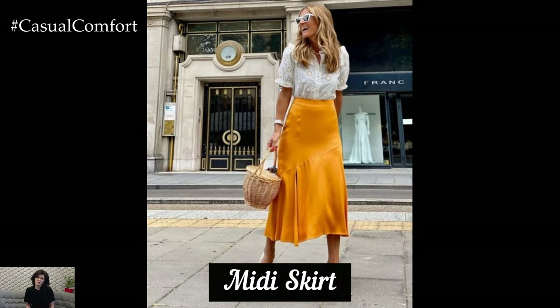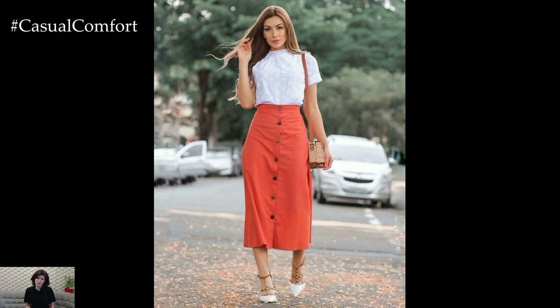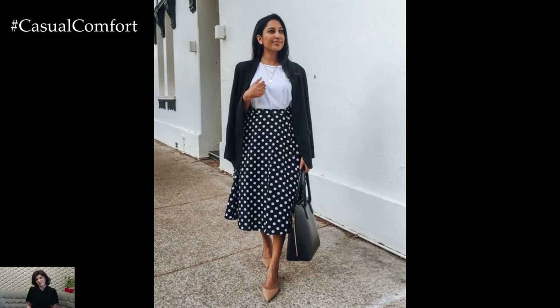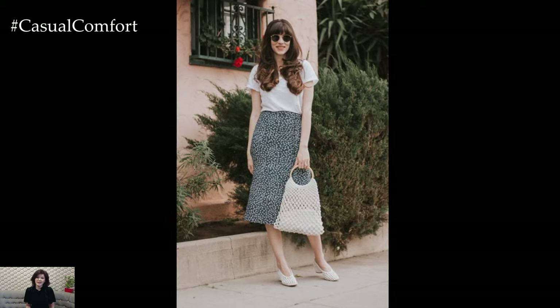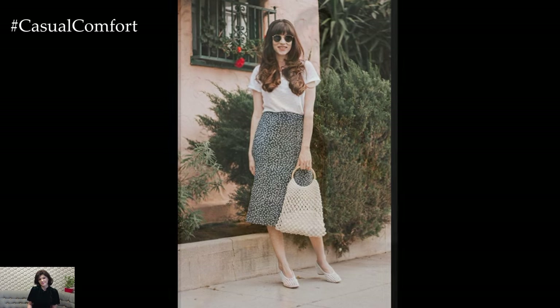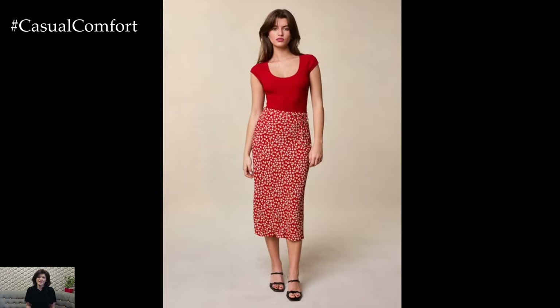Midi Skirt. A midi skirt is a timeless piece that adds elegance to any summer wardrobe. Choose skirts in classic patterns like stripes or solid, neutral colors to ensure they can be easily paired with different tops. The midi length is flattering and suitable for various settings, from the office to evening events. Pair it with a tank top and sandals for a laid-back yet stylish daytime look, or with a blouse and heels for a more polished outfit. Look for skirts made from breathable fabrics like cotton or linen to keep you cool. The versatility of a midi skirt makes it a foundational piece in a well-curated summer capsule wardrobe.